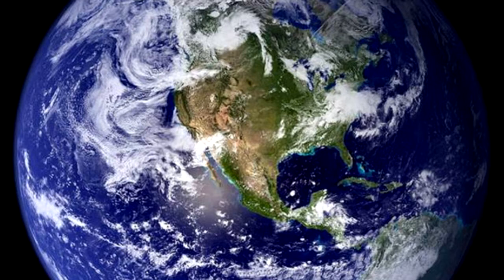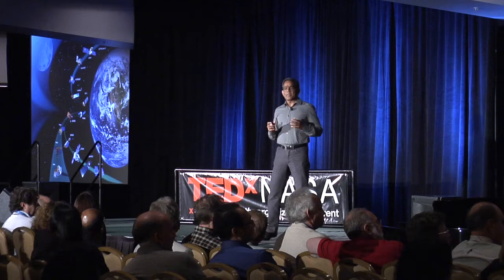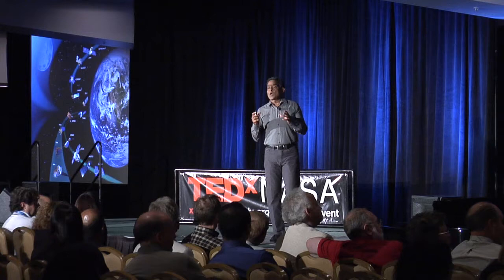Since the early 1970s, terabytes upon terabytes of data from a number of NASA satellites have allowed us to study the Earth, the oceans, the land, and the air in completely new ways relative to what we imagined before.